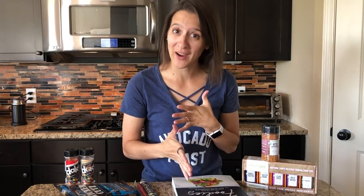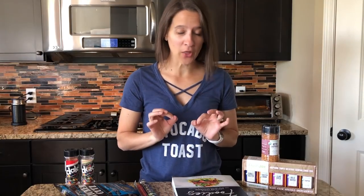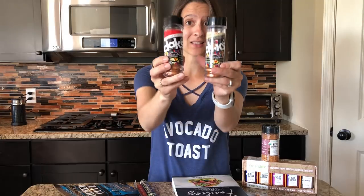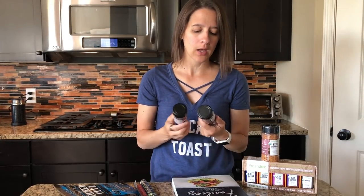We also sometimes get specialty pork rinds — you can get different flavors and those are a lot of fun. Some other options are spices. If you guys love to grill or love to cook, here are some of our favorite spices. One of them is from a company called DAKS — D-A-K-S — and they've got a whole bunch of different varieties. They're just natural, no MSG, good spices.